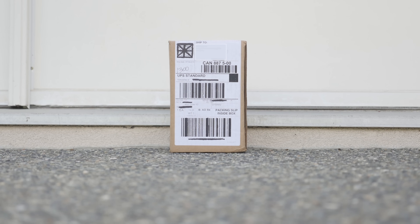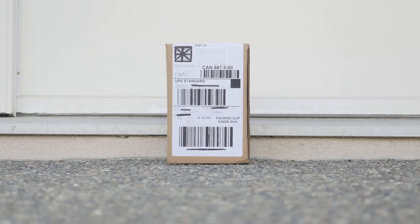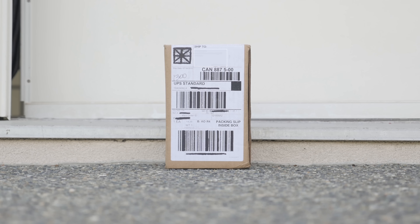Hey, what's up everyone, it's Justin here. A package showed up at my door the other day and I picked it up, didn't care to really open it for about 3 days, but I finally have and it is the iPod Touch 6th generation 2015.